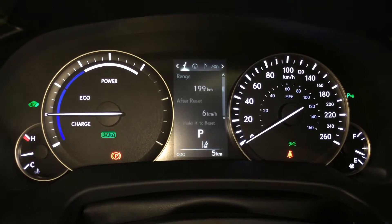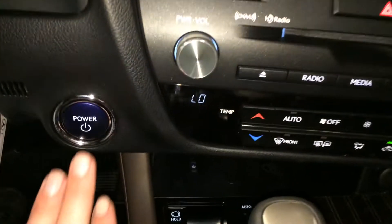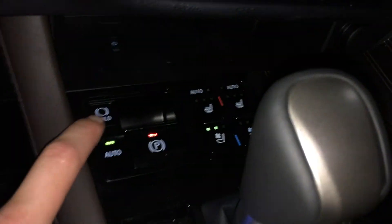Energy monitoring system, cruising range indicator, compass, engine start and stop button, electronic park brake, and brake hold.